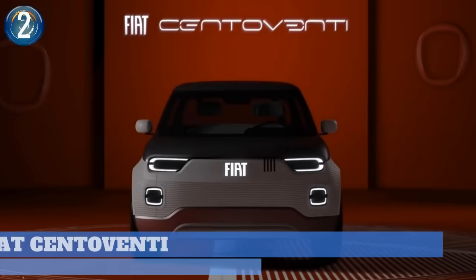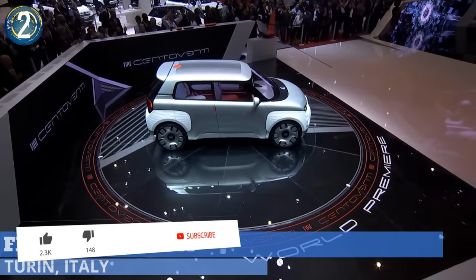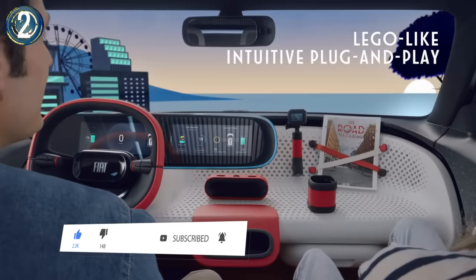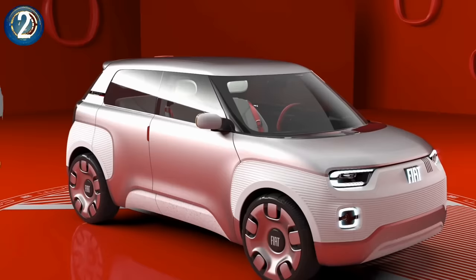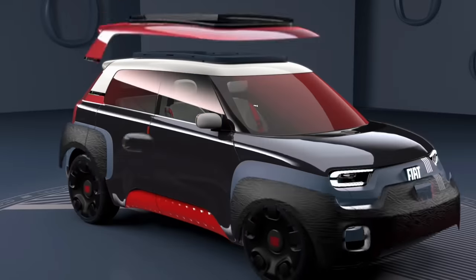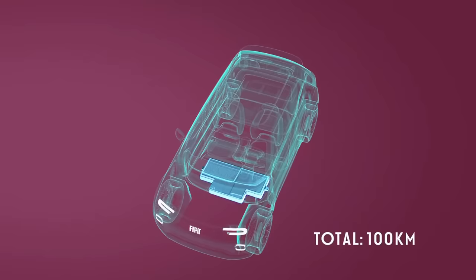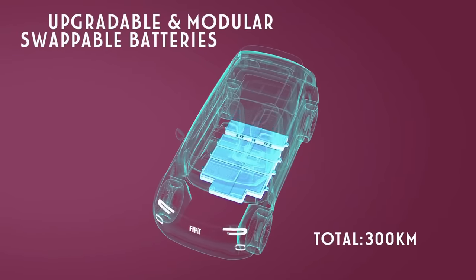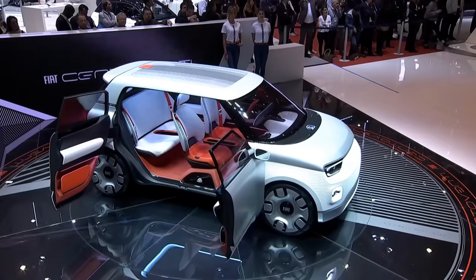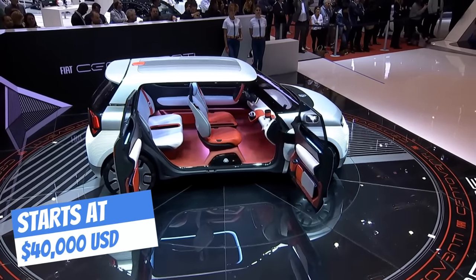Number 2: Fiat's CentoVenti will go into production as an electric replacement for the aging Fiat Panda. You can build and personalize the CentoVenti using a range of pieces — there are some attractive vinyl wraps for the body, a few paint options for the alloy wheels, various bumper trims, and even a variety of roof styles. Fiat plans to offer expandable modular batteries that can be added or removed depending on how far you need to drive. Although Fiat hasn't stated when the concept will go on sale, you can expect to see it within the next several years.